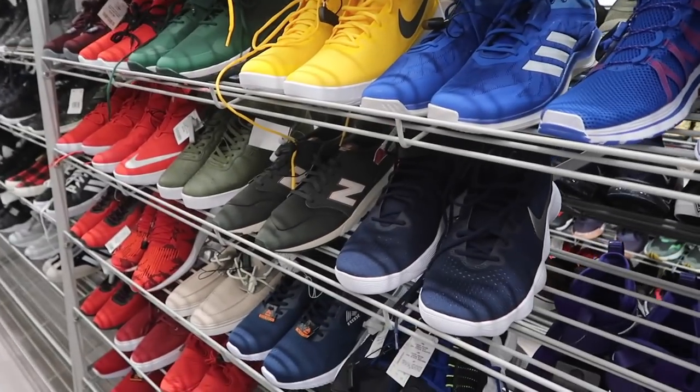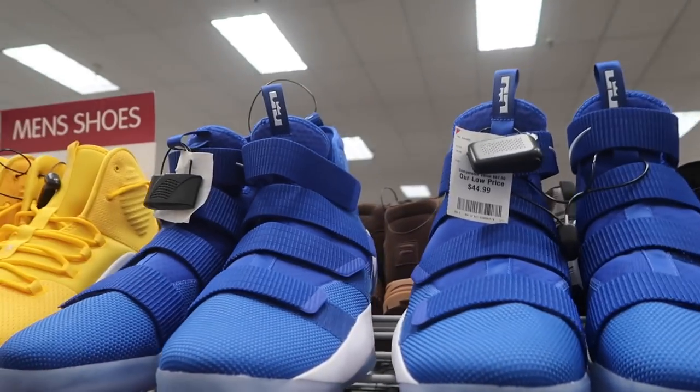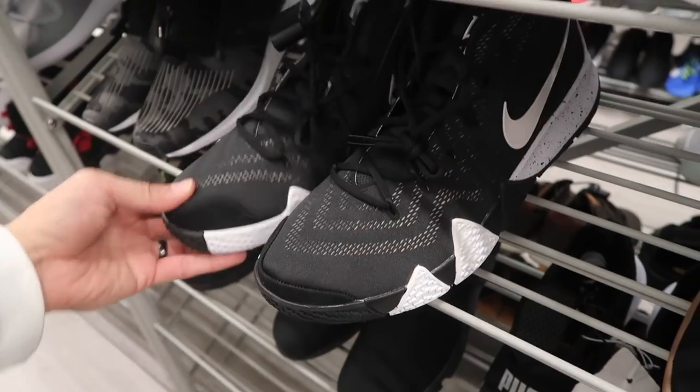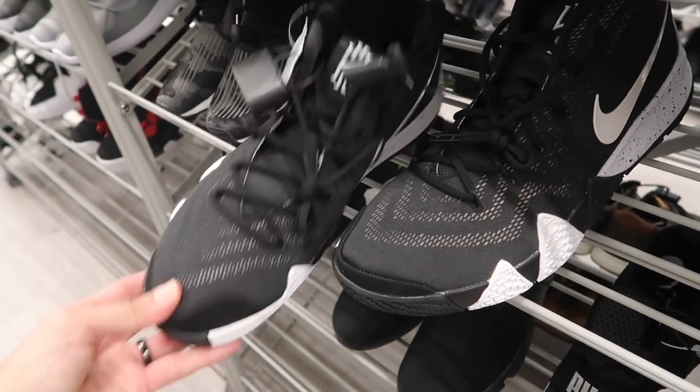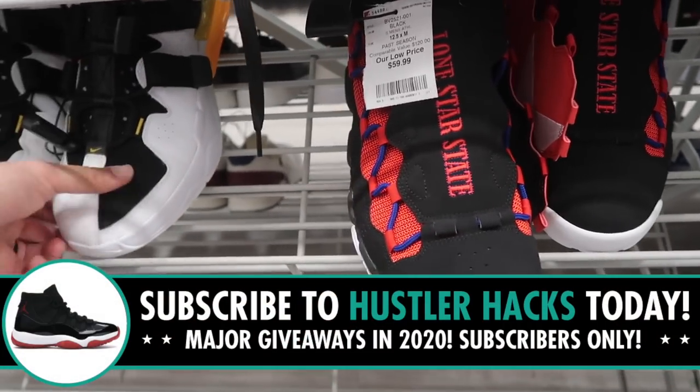What's up guys, Burlington time. Trust me Burlington, I have not forgotten about you. East side store, let's go. Starting off with the big sizes, working our way down. LeBron Soldiers in blue, forty-five dollars. Kyrie TB, size thirteen and a half, black and white, forty-five bucks as well. Air Money Lone Star State, sixty dollars, size twelve and a half.